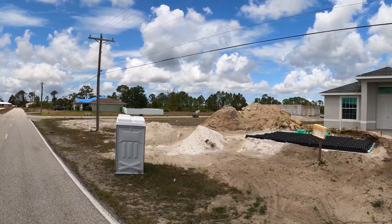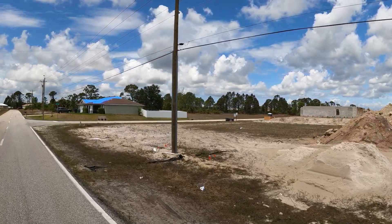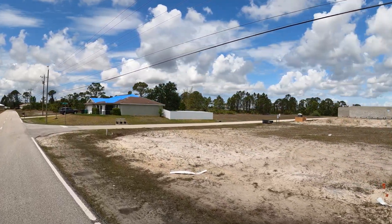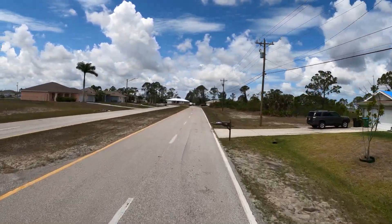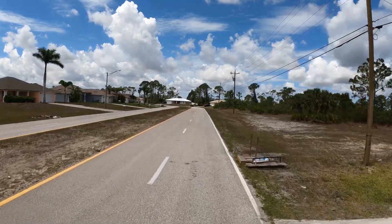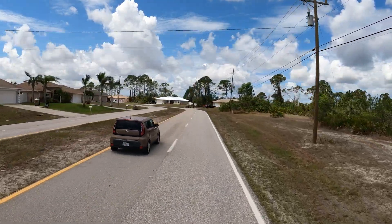In front of that home you can see the septic tank field, and the septic tank should be right around it. Over here you can see more new construction. A lot of the reason why the homes are elevated so high is because they have to accommodate that field for the water to drain.